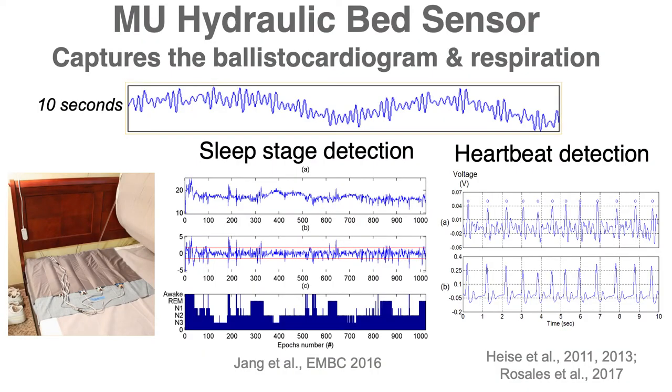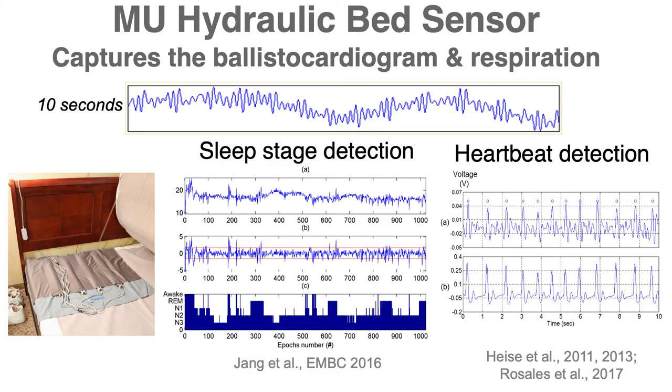Let's switch gears and look at the bed sensor. This is a hydraulic bed sensor developed by one of our PhD students, and it captures the ballistic cardiogram and the respiration. The respiration is the higher amplitude, lower frequency signal; the ballistic cardiogram is the lower amplitude, higher frequency signal embedded in that. The ballistic cardiogram is the mechanical effect of blood flowing through the body as a result of cardiovascular blood flow. It does not require any on-body contact — the transducer sits underneath the mattress — and we can capture respiration, heart rate, and sleep stages.